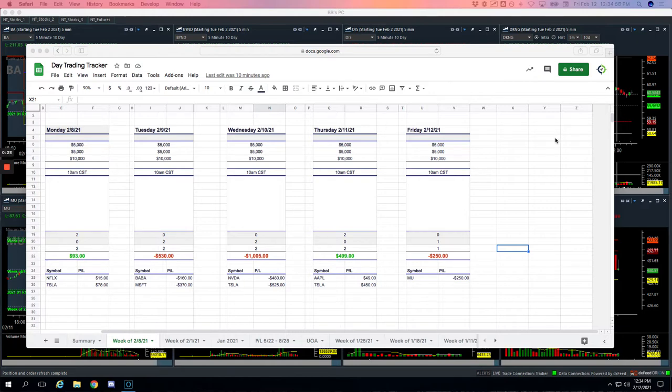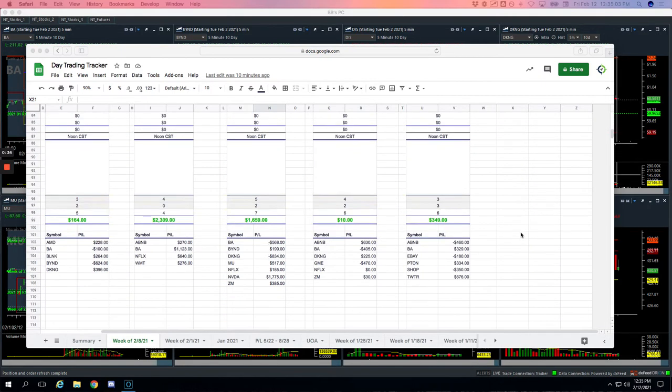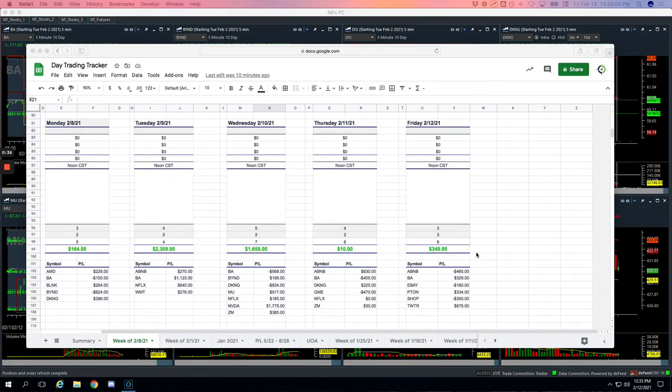Small green day to end the week. Starting with the Mighty 90s, just did one trade in MU for minus $250. No pairs trades today. And then on the runners, did a total of $349, 3 and 3: Airbnb minus $460, Boeing plus $329, loser in eBay for minus $180, Pton plus $334, Shopify minus $350, and my big winner in Twitter plus $676.